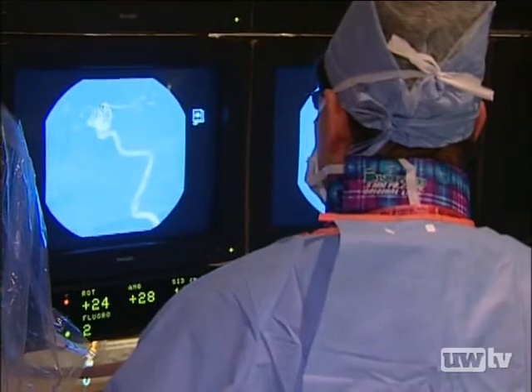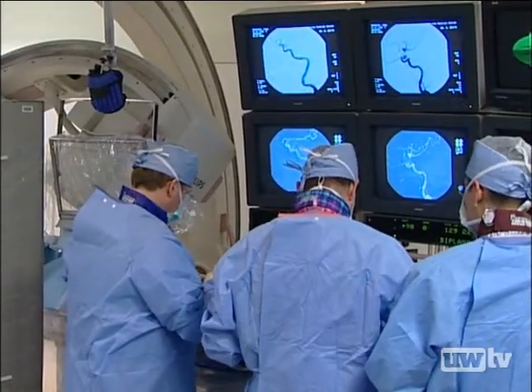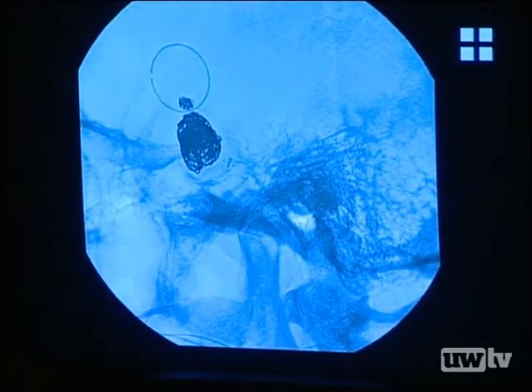Cora's surgery is guided by radiology. We have a screen where, under x-rays, we can actually see the catheters and wires traveling, so we can see exactly where we're going and navigate through all the twists and turns of these vessels.